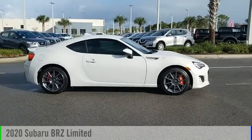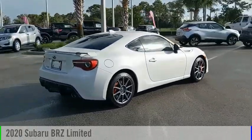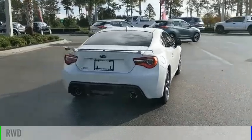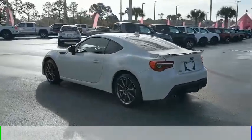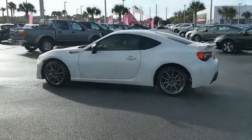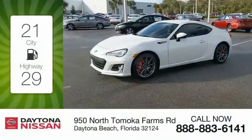We are pleased to show you the 2020 Subaru BRZ. This vehicle is powered by a rear-wheel drive, 4-cylinder, 2.0-liter engine and comes with a manual transmission. Great fuel efficiency saves you money by requiring fewer trips to the gas station.